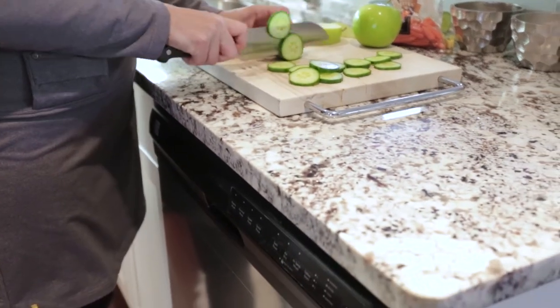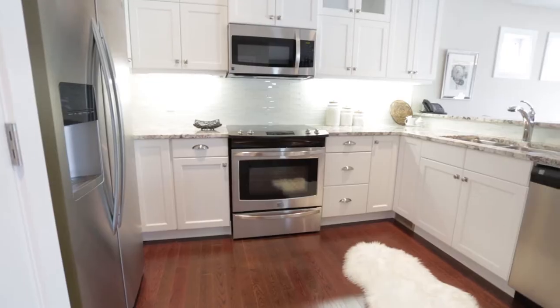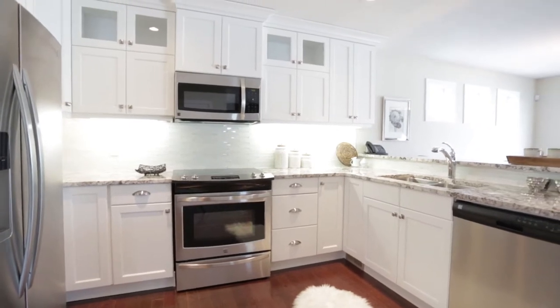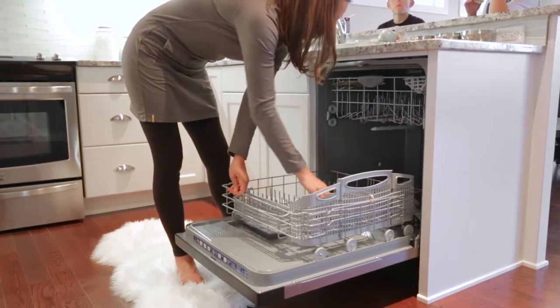pantry, and a sit-up breakfast bar along the back side of the counter for quick snacks or visiting with friends over coffee. All Pacesetter homes come standard with a built-in stainless steel over-the-range microwave and built-in stainless steel dishwasher. Other appliances are available as an optional appliance package.